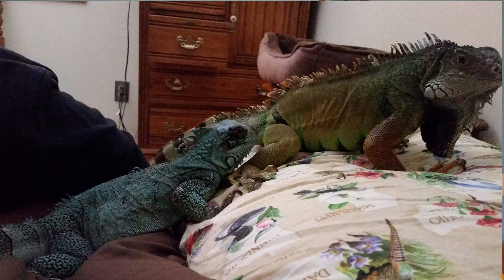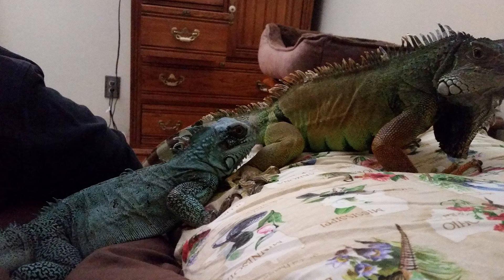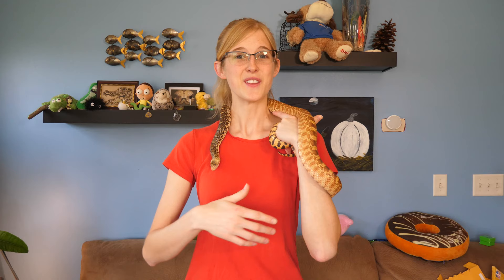We brought her home and introduced her to Spock and they got along great at first — this was before we learned that you should not house multiple iguanas together. After the first year or so, Spock started to become very hormonal and aggressive and defensive. He just was not his usual self. He made a complete 180-degree turn and started even biting unprovoked, which we think was sparked from the fact that he was being housed with a female.